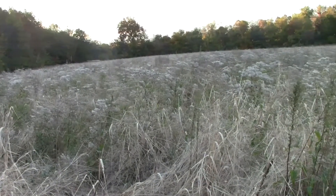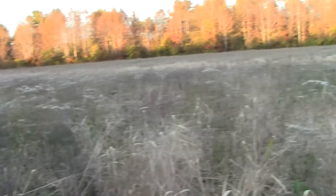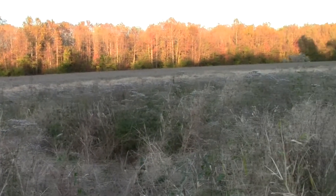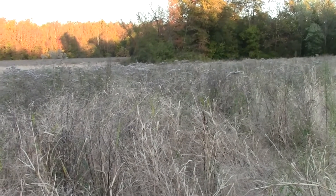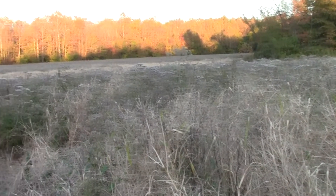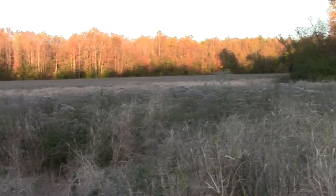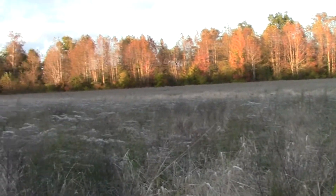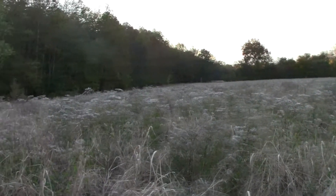This high hump out in the middle of this field is just about turning into like a CRP field. Everything out here is waist to chest high — perfect habitat for deer. This whole hump right here has deer bedding on it. I would bet anything that hump over yonder's probably got deer bedding on it too. About every hump you find in these fields is probably going to have deer bedding.